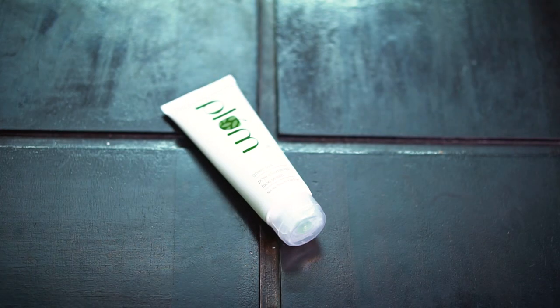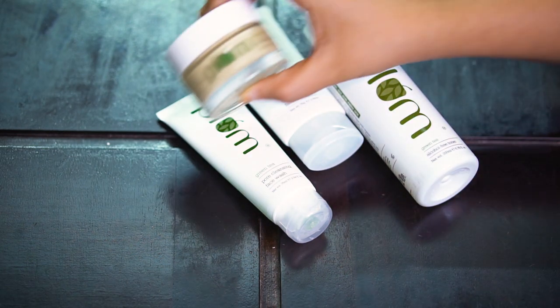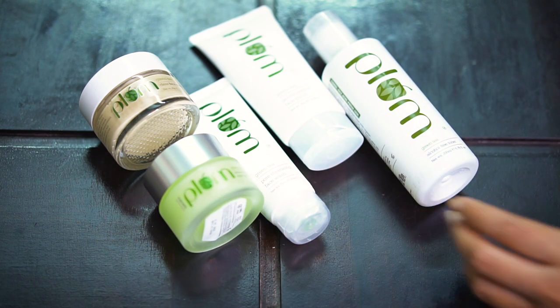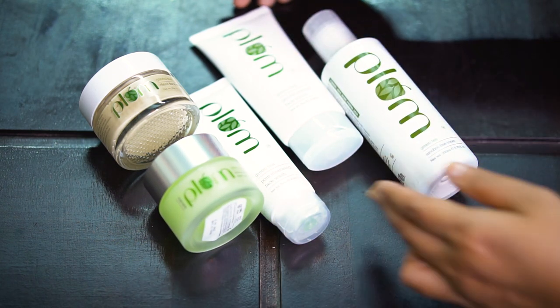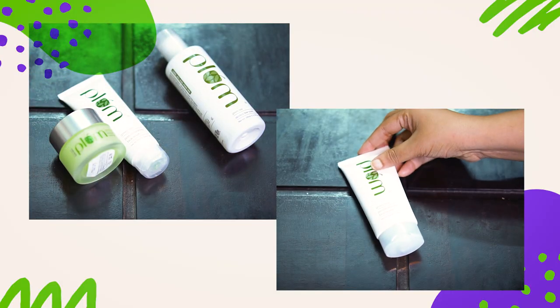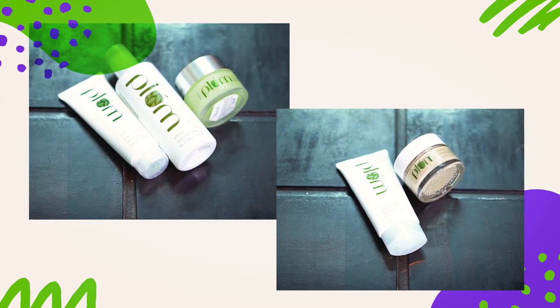Here are the products I have from the Green Tea range: face wash, scrub, toner, face pack, and the night gel. The face wash, toner, and night gel can be used daily, but the scrub and face pack should be used twice a week. I'll talk more about the products after some time while sharing the demonstration.